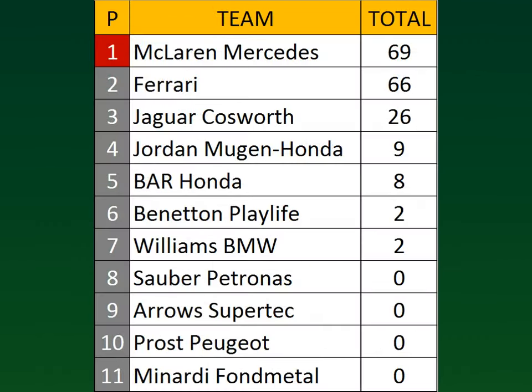As for the constructor standings, McLaren lead with 69 points over Ferrari with 66 points. Jaguar is right behind at 26 points, Jordan on 9 points, BAR Honda with 8 points, Benetton and Williams both tied with 2 points. Everyone else is unclassified.